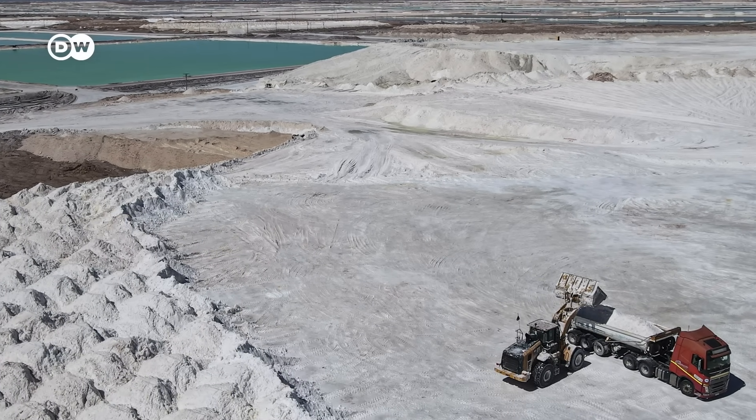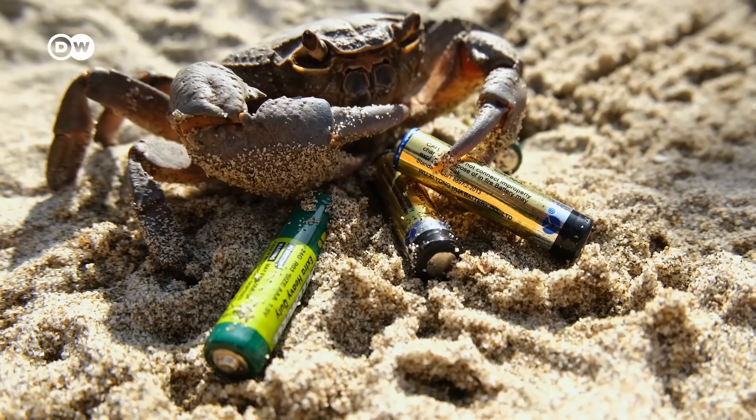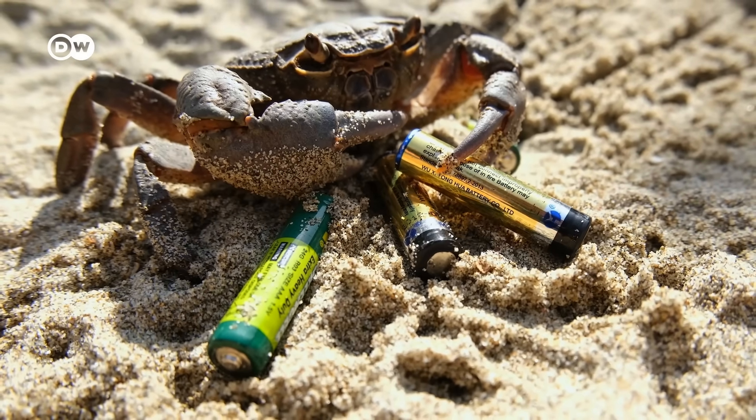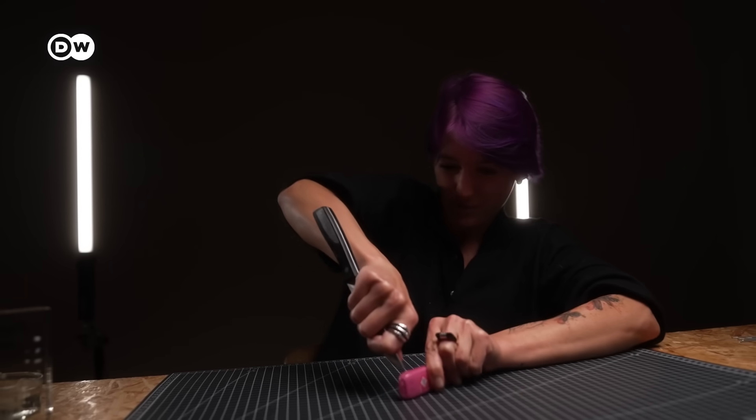Then there's the problem of what happens to batteries after we're done with them. Although the lithium itself can be reused, lithium batteries deteriorate and most land in the trash — like these disposable vapes. They're super light and easy to use thanks to lithium batteries, but as they've gotten more popular they've made up more and more of the trash sent to landfills. One study found that two vapes are thrown away every second in the UK. They have a rechargeable lithium battery inside — but clearly not being recharged. So on the one hand we need to open more lithium mines, and on the other hand we're just throwing lithium away.